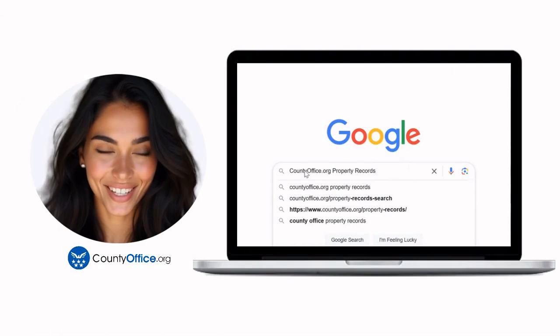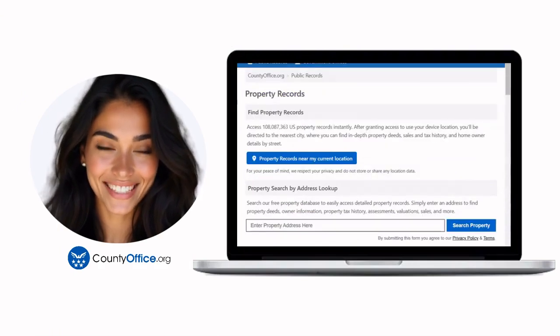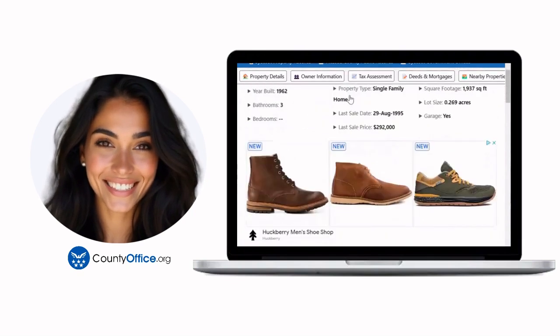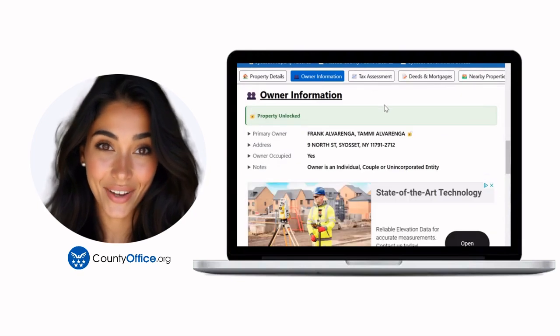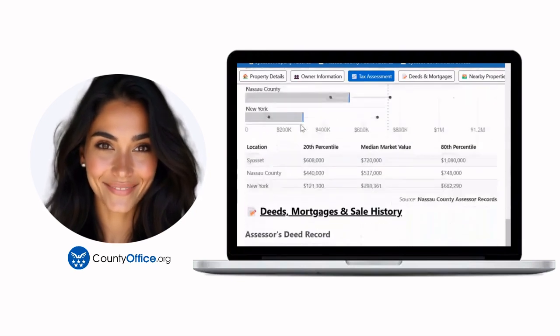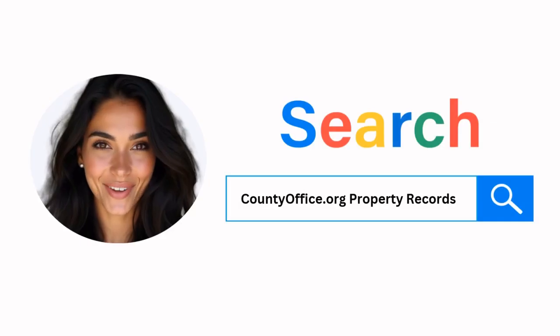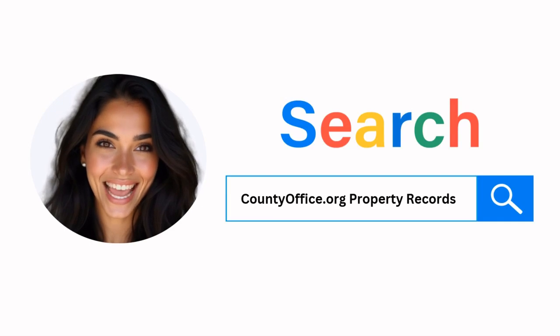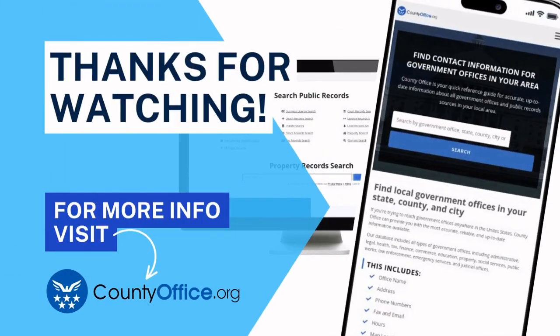Want the inside scoop on your neighborhood? Imagine knowing exactly what your neighbors paid or who actually owns that stunning house down the block. At CountyOffice.org, you can create a free account and search through over 150 million property records — owner names, mortgage details, sale prices — all those things other sites make you pay for. Don't miss out. Just Google CountyOffice.org property records or head to CountyOffice.org directly and create your free account today. Get your snoop on.